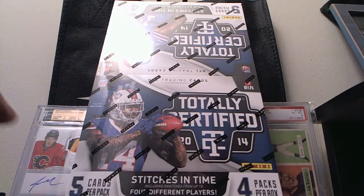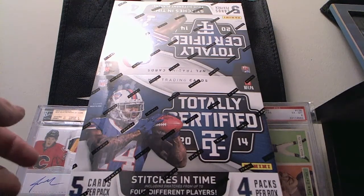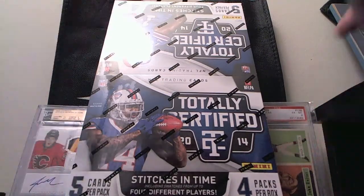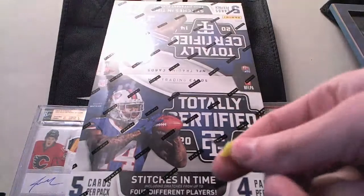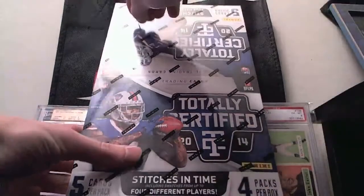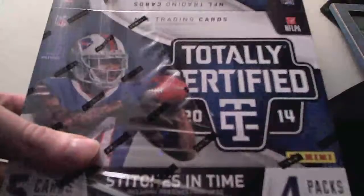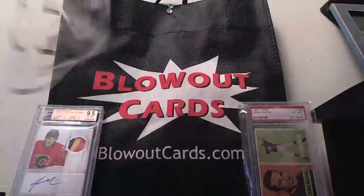What's going on everyone? James from Blowout Cards. We're doing a box of the brand new Totally Certified 2014 football from Panini America. I got my handy dandy thumbtack here to help me open. Let's slice that bad boy. We got five cards per pack, four packs per box.